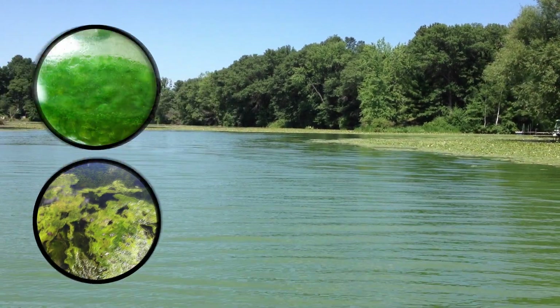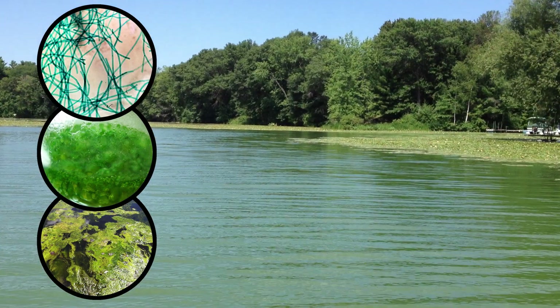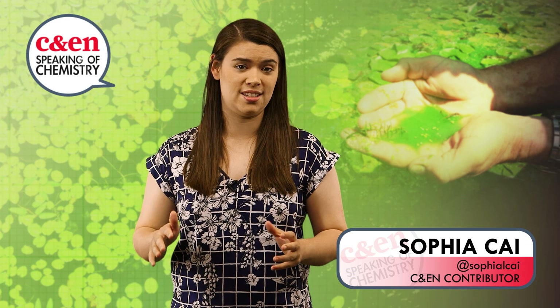Pond scum, blue-green algae, cyanobacteria. You've probably seen this pesky greenish stuff floating on lakes and ponds. It's usually just a nuisance, but it can release all sorts of deadly poisons into the environment.